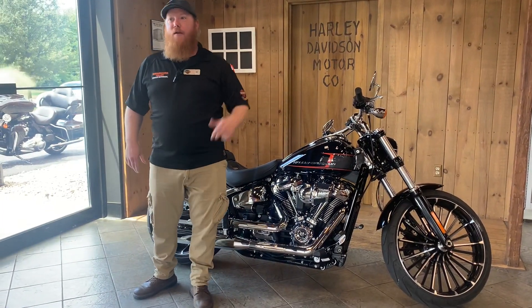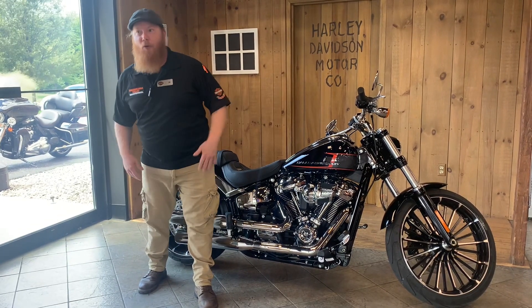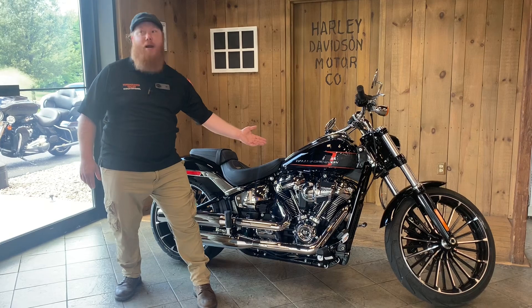I'm Jim with your sales specials. If you're looking at a raked out cruiser that exudes attitude with a 240mm steamroller out back, look no further than the 2023 Breakout.